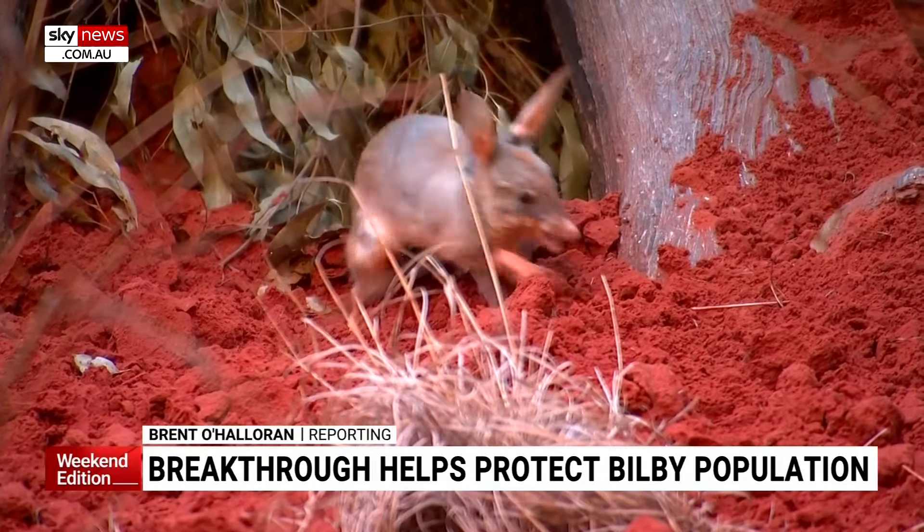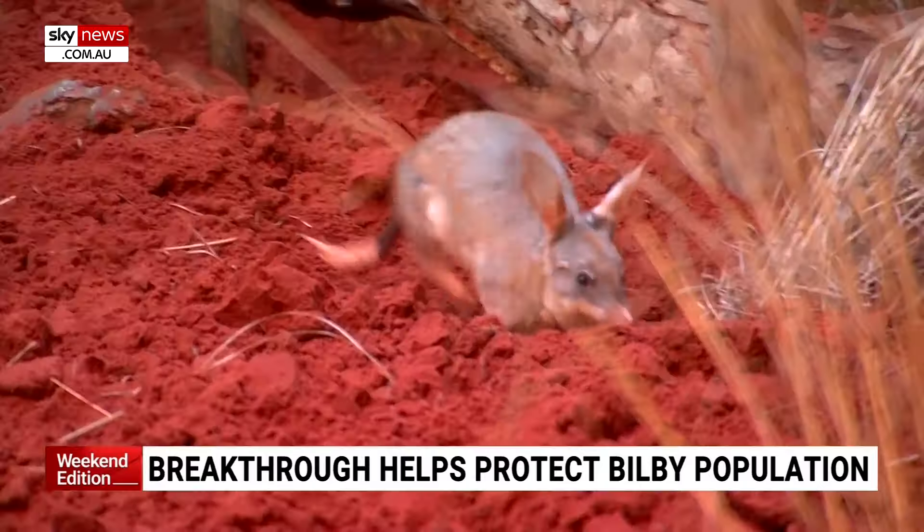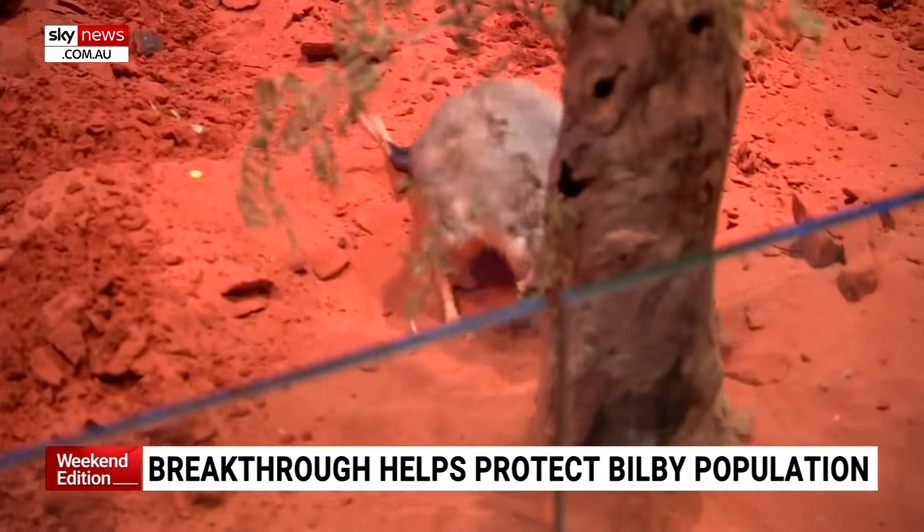They are shy, small and super cute — particularly because of their big ears and their hopping motion. The Aussie Easter bunny population was almost stamped out, but there's new hope the species can bounce back.